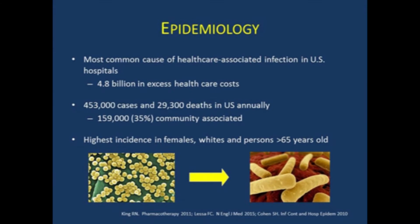Just one quick word on epidemiology or the scope of the problem: C. difficile has actually surpassed MRSA as the most common healthcare-associated infection in the United States, and accounts for over $4 billion in excess health costs. In a recently published study, the CDC did active surveillance and determined that there were at least 453,000 cases and 29,000 deaths in the U.S. annually. And it's important to remember that more than a third of these were community-associated, community-acquired infections where people had had very little contact with the healthcare environment.